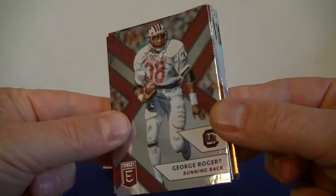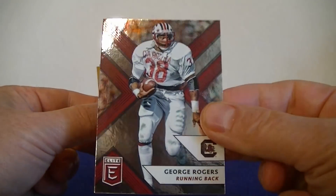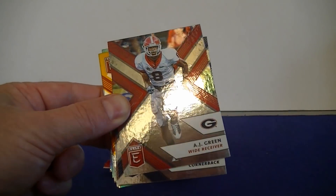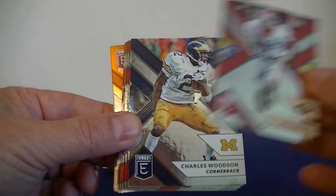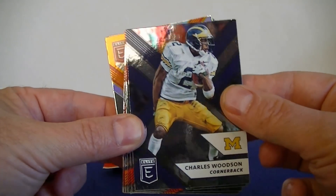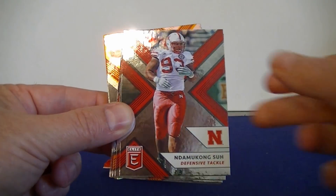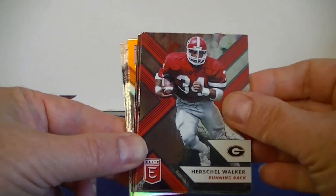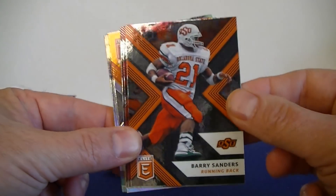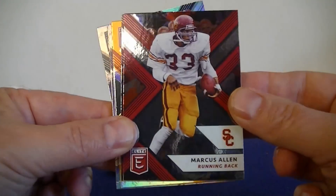All right, here's a nice little foil design. Old school George Rogers — Saints, South Carolina. Ooh, my PC guy, AJ Green! Good looking cards. Charles Woodson. Got Ndamukong Suh. Marshall Walker, another Georgia guy. Barry Sanders. Marcus Allen — nice.